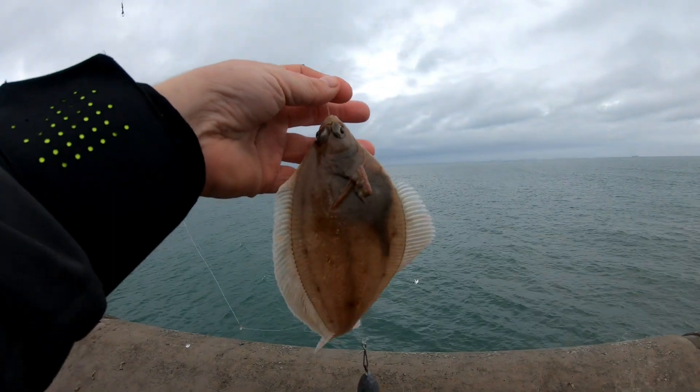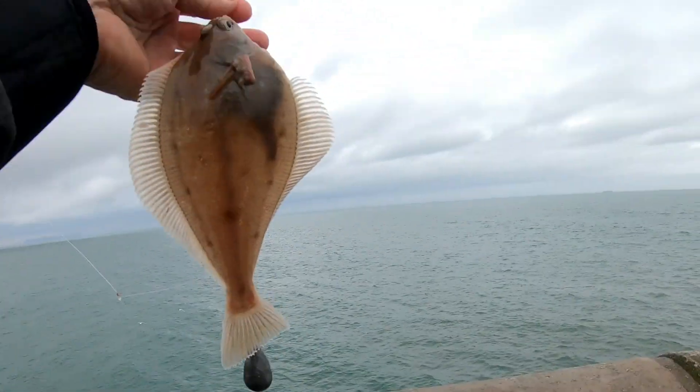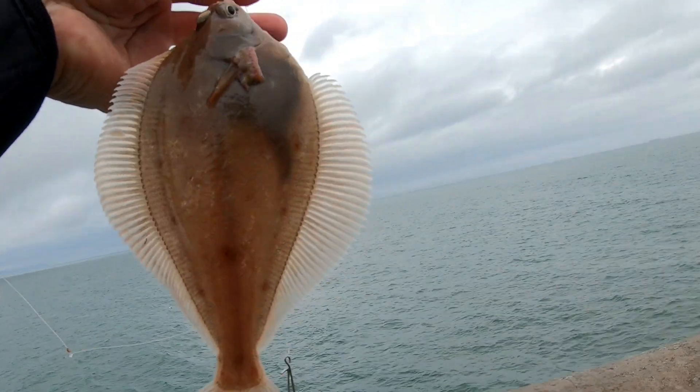Another flatfish — again, see through, smooth down, rough up. It's a dab.